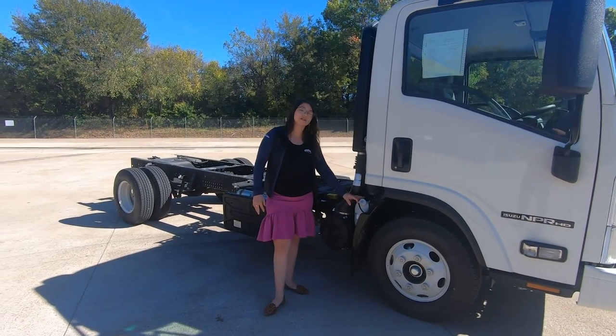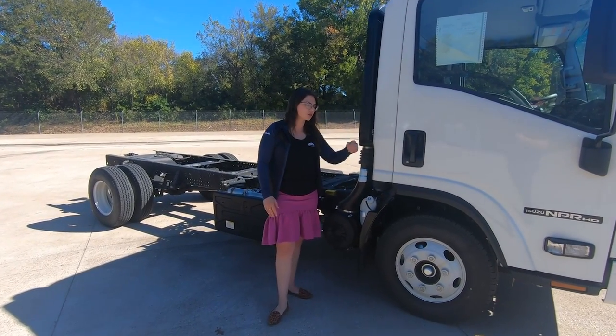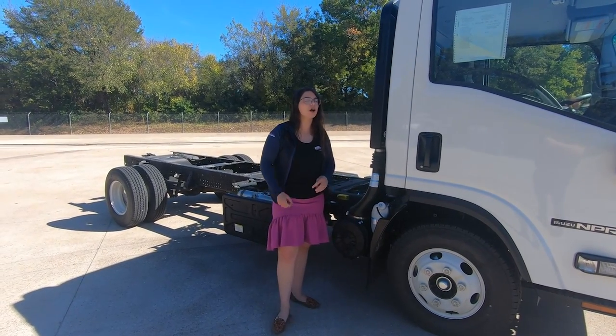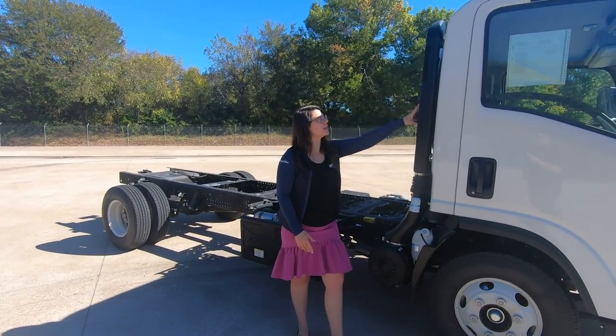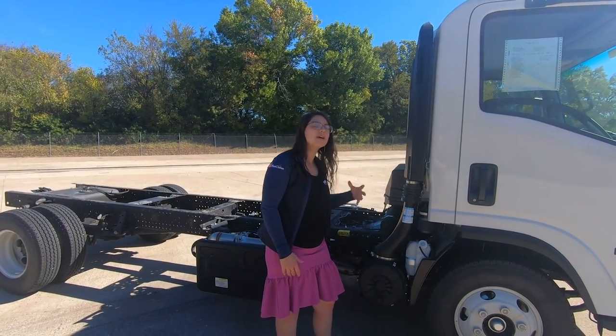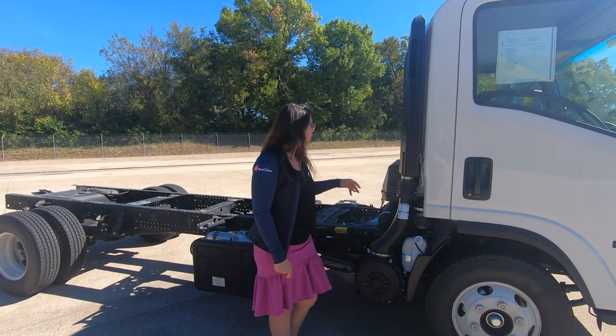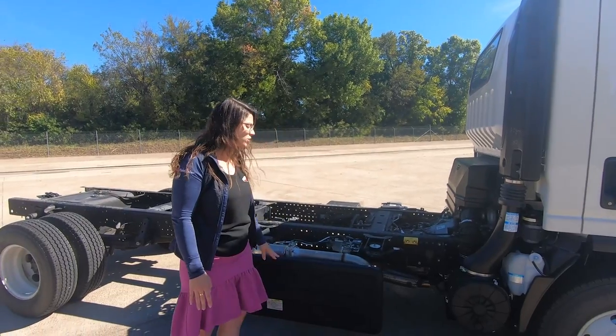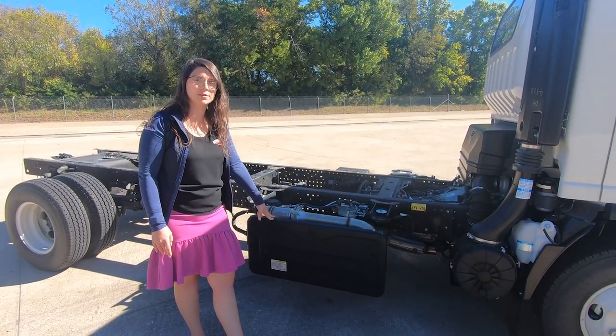Right here, we have another see-through antifreeze container, just like the windshield fluid reservoir, so you know when you need to fill it up and how high it needs to go. We have our single-stage Donaldson air filter here, which pulls the clean air from the top instead of dusty air from the bottom — that'll go through your emission system. We have our composite rear engine cover back here, and then our diesel particulate filter and exhaust system.